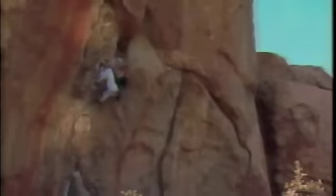For the first half of the climb, a fine crack in the rock will serve as John's lifeline. Every move he makes must be very carefully calculated and thought out. The slightest mistake could easily cost John his life.